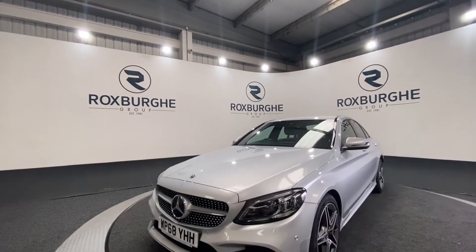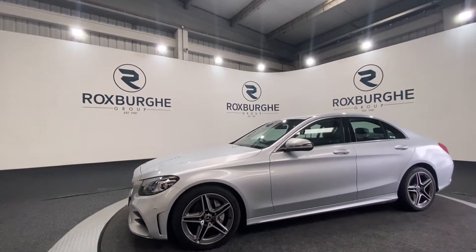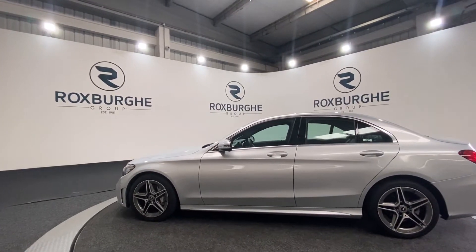Here we have our 2018 Mercedes Benz. This car has just come equipped with a 2 litre diesel engine producing 188bhp. It comes with a great range of specs and is in stunning condition.